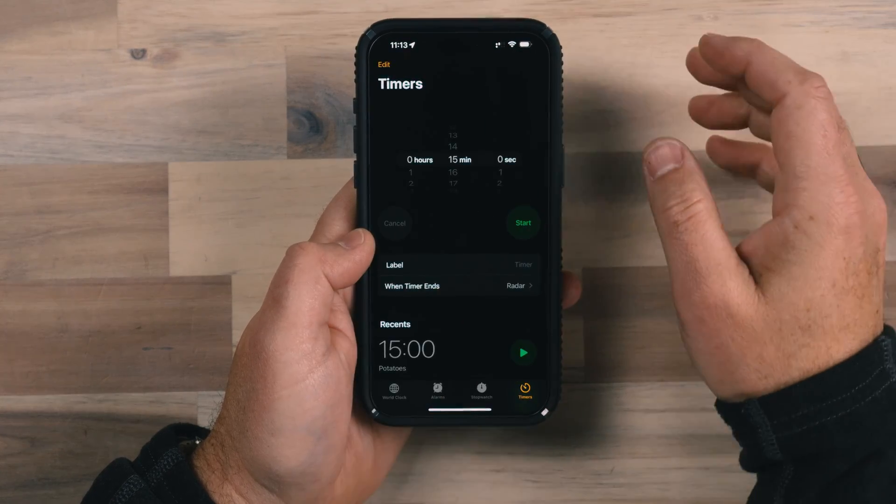This app has had some great changes and it is way more useful than it was in the past, because setting multiple timers is something we often need to do. And that's how you do it on the iPhone with iOS 17. I'll see you next time.